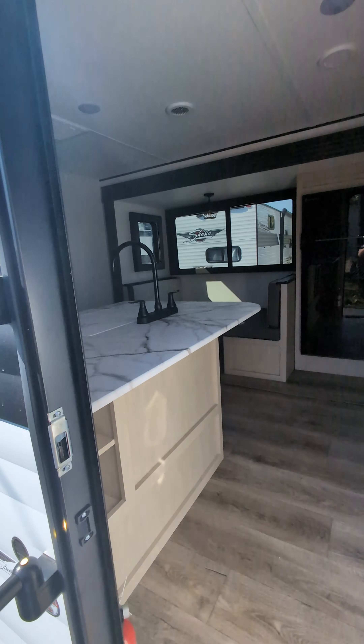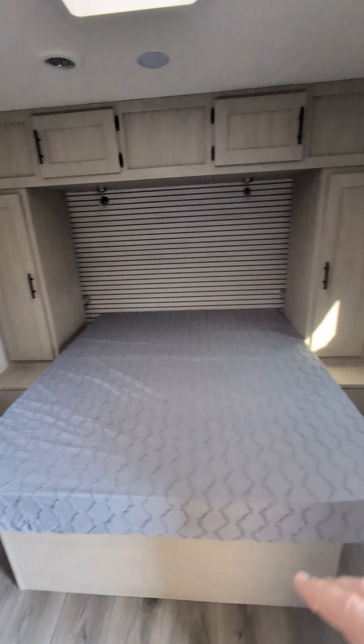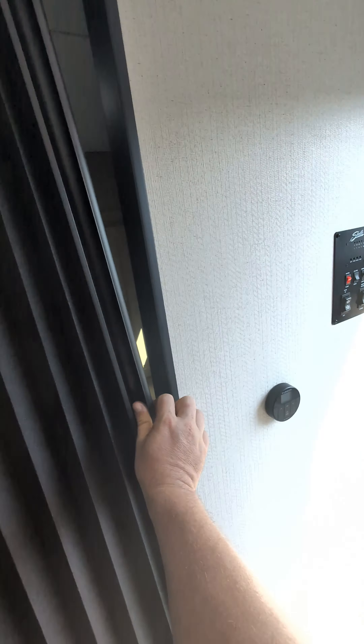The 525 is brand new this year. First thing I want to show you is the 38-inch wide door with this accordion setup. You just pull it right across like that and it pops right in there. You have a nice area to close up.